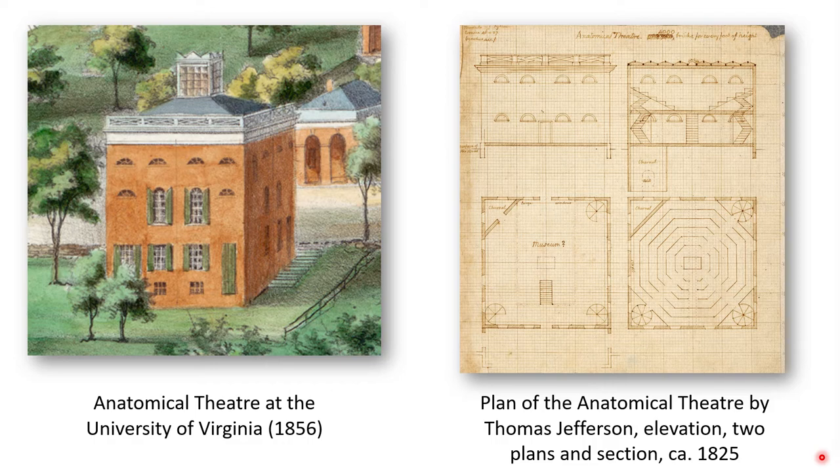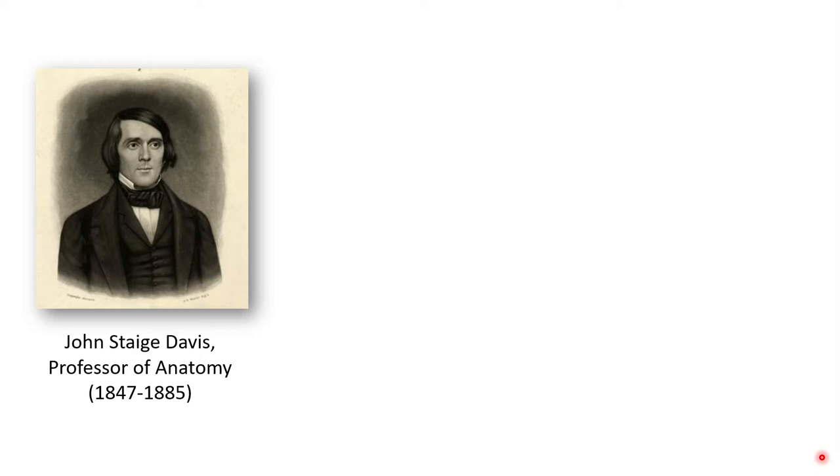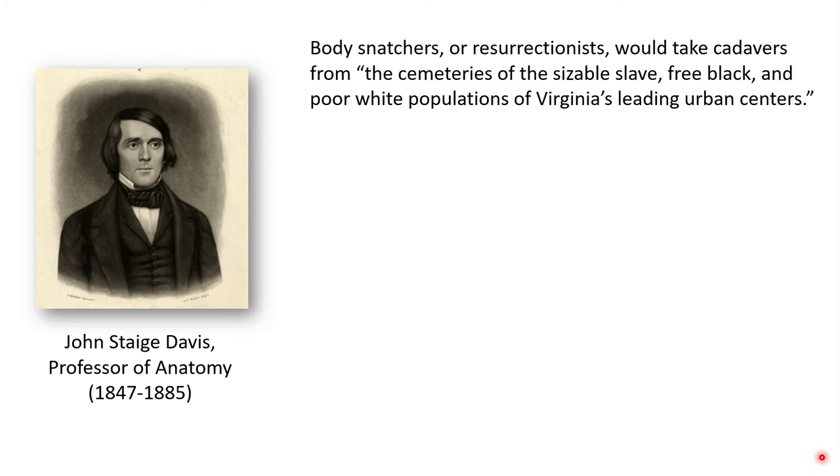One professor well known for his participation in these methods was Dr. John Sage Davis, a professor of anatomy from 1847 until his death in 1885. He often sought the help of intermediary agents in Richmond, Norfolk, and Alexandria, Virginia, who made arrangements with body snatchers or resurrectionists to take cadavers from the cemeteries of sizable slave, free Black, and poor white populations in Virginia's leading urban centers. He would then have these bodies packed into bran or sawdust in large whiskey or oil barrels and transported by train from the Richmond-Petersburg area to Charlottesville for use at the University of Virginia.